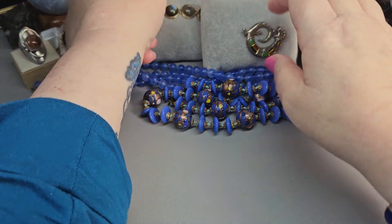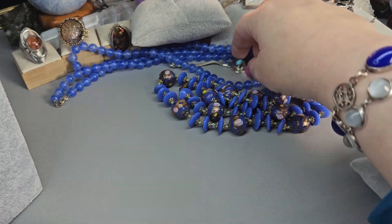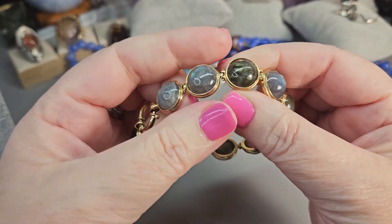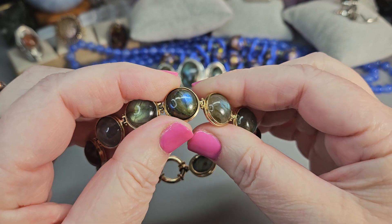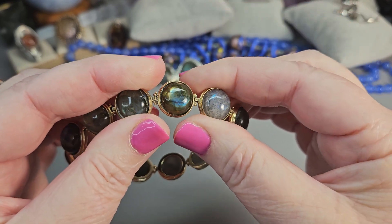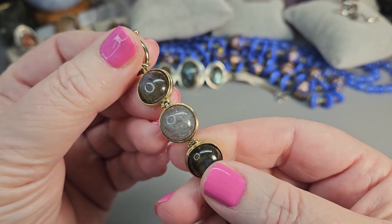Up next, let's do this other Labradorite bracelet. This one is more delicate than the one I just showed. This is a more dainty Labradorite — again, beautiful labs. You have multicolors in these: blues, some gold, some green. This one has a little bit of that shutter effect — you can see the lines in there, and even the lines glow a different color. It's really beautiful. This is a more modern one, from Turkey.